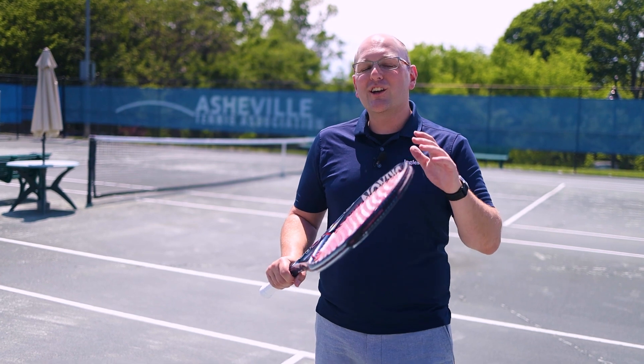I'm here at Aston Park with representatives from the Asheville Tennis Association. My friends here are giving me some basic instruction and trying to make me feel really good about my really average abilities.